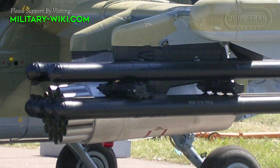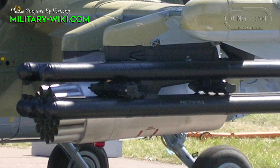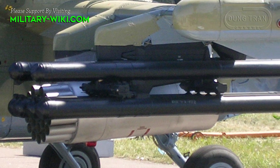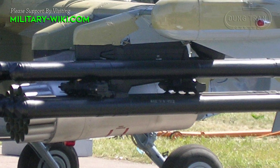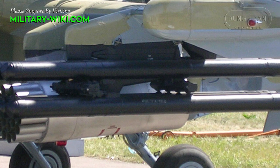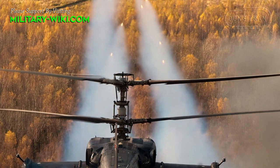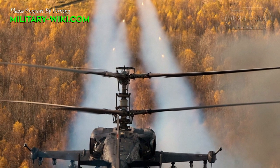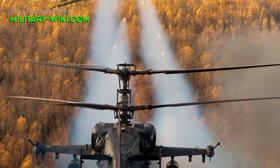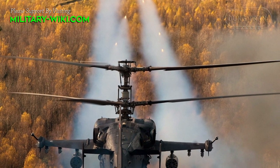It was first shown publicly at the 1992 Farnborough Air Show. The Vikhr missile is tasked with hitting maneuverable ground targets protected with reactive armor. Additionally, it can also engage medium-speed airborne targets such as helicopters, attack aircraft, and drones.